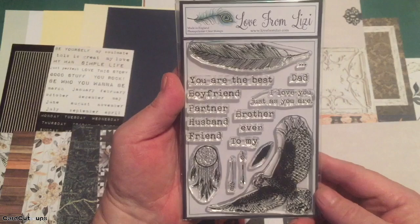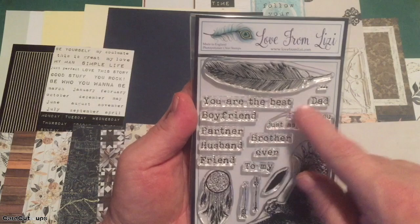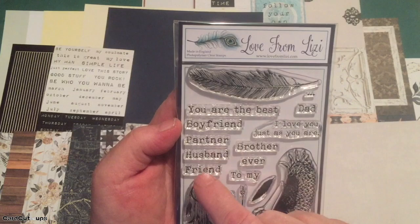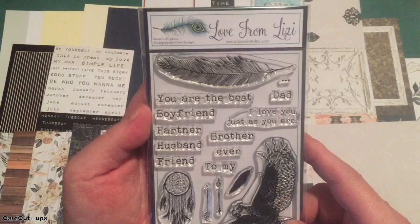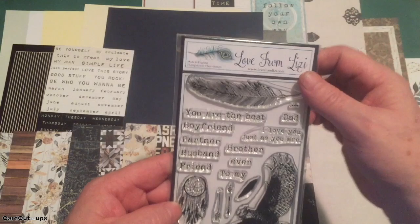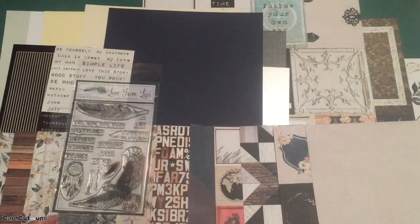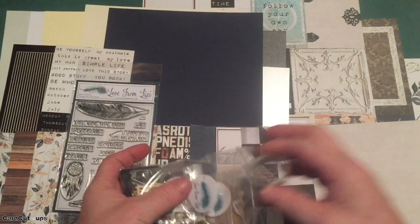This is the Moment in Time stamp set — a nice four by six stamp set. We've got a flying owl, a feather silhouette, a detailed feather, a couple of arrows, a dream catcher, and lots of mix-and-match sentiments: 'You are the best boyfriend, partner, husband, friend, brother, dad ever,' 'To my,' 'I love you just as you are.' I can't wait to stamp out that owl and give it some nice color.